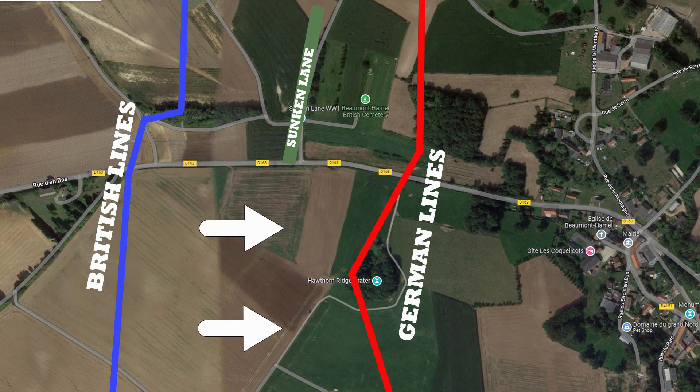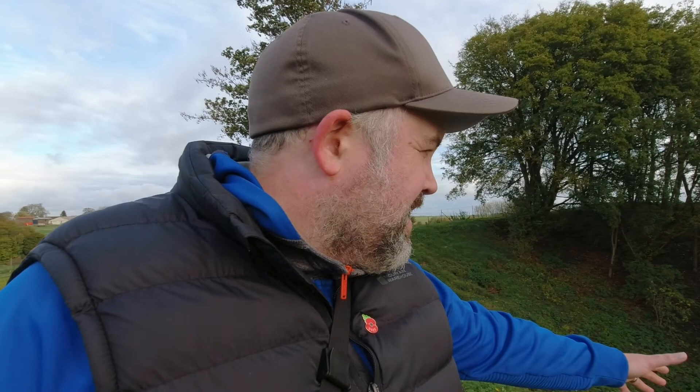The mine was blown at 7:20am and men of the 2nd Battalion left their trenches over here, advancing across no man's land to take the ridge. The mine blew and make no mistake, it had some effect. You can see behind me here the crater — look how enormous this is. The camera may not be quite picking up how big it is, but we're talking at least 30 to 40 feet deep, and huge — maybe 200 yards across.